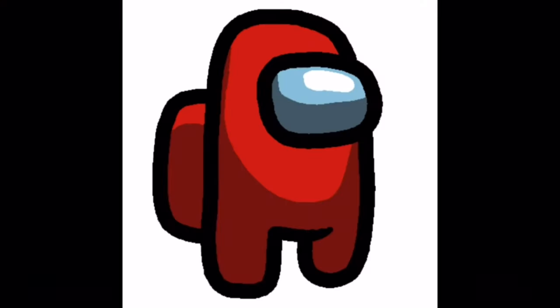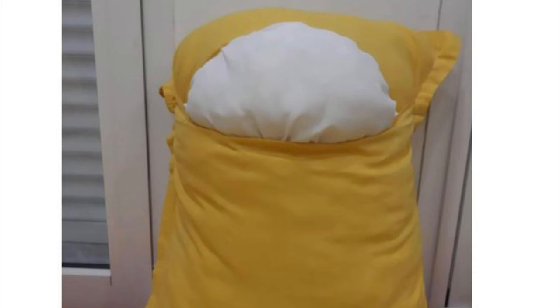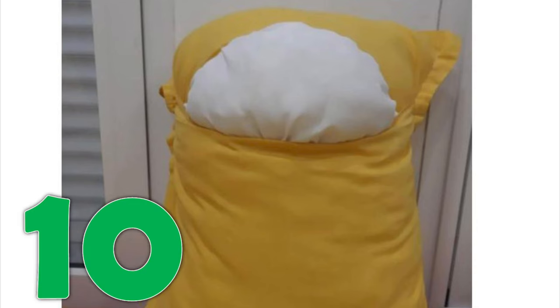You cannot escape the sauce. Welcome to WatchMojo, and today we're counting down our picks for the top 10 things that look like an Among Us character. Number 10: this pillow. A Reddit user posted a picture of the pillow — it looked normal at first, until we realized it looks like the yellow crewmate.